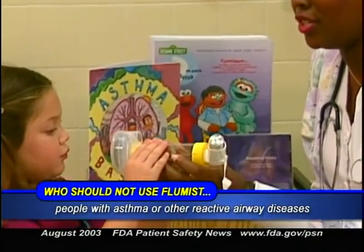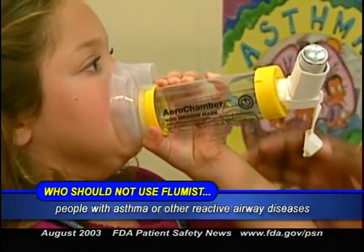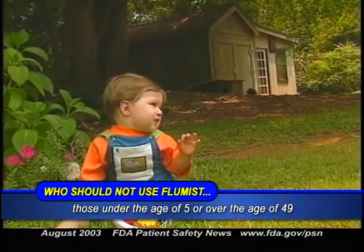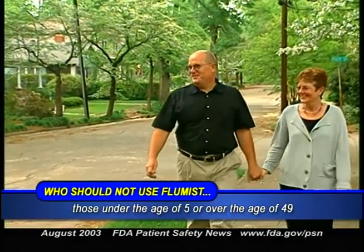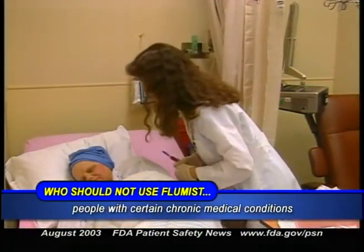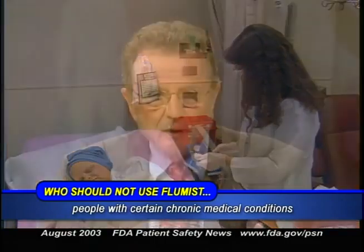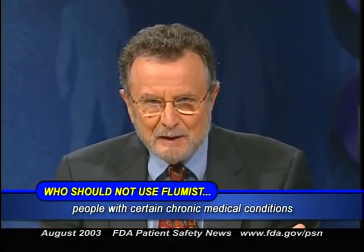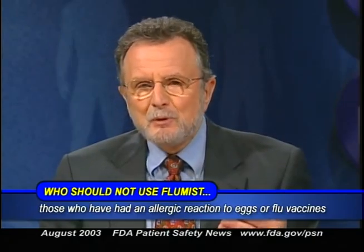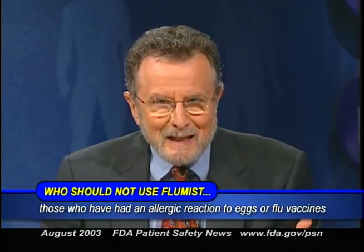Several groups shouldn't get FluMist. First, people with asthma or other reactive airway diseases, because the intranasal vaccine has not been shown to be safe and effective for them. Second, those under the age of 5 or over the age of 49, because safety and effectiveness haven't been established. Third, FluMist should not be given to people with chronic underlying medical conditions that might predispose them to severe flu infections — for these people, the inactivated flu vaccine is indicated. Finally, people should not receive FluMist or any other flu vaccine if they've had an allergic reaction to eggs or to a previous dose of any flu vaccine.